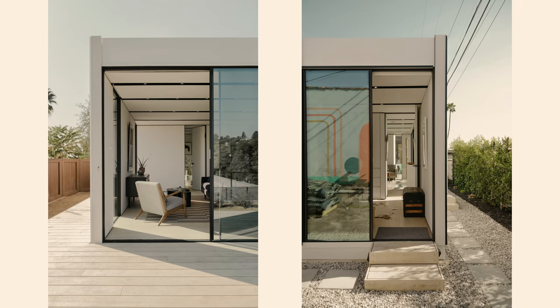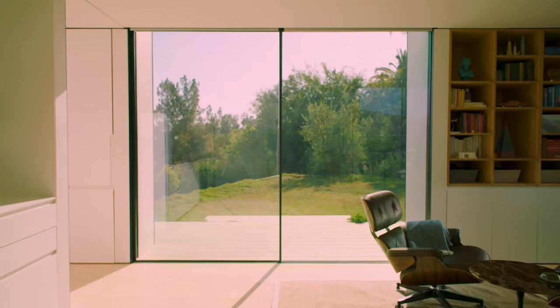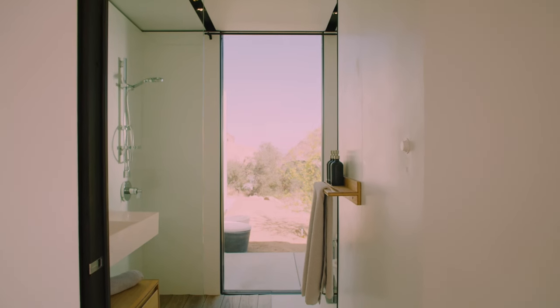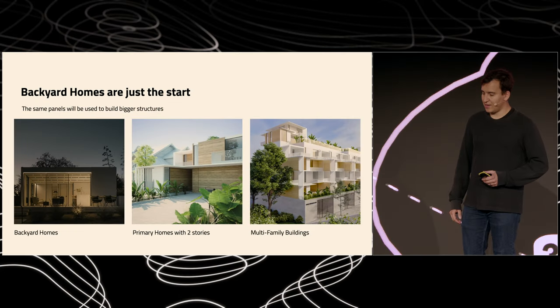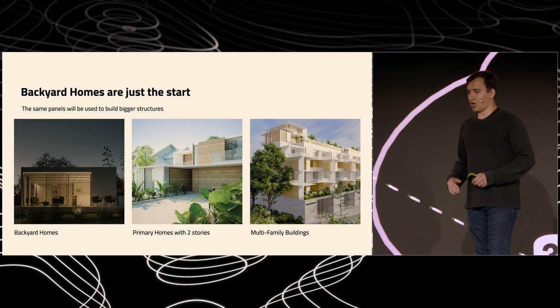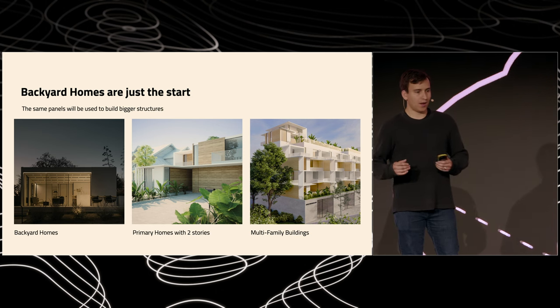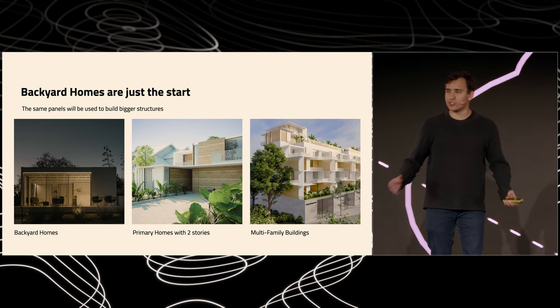These here are two different Cover homes, miles apart, built from the same panels. You can see that with this finite set of panels, we can make a virtually infinite number of different designs. And backyard homes are just the start — the same panels will be used to build larger structures: primary homes with two stories, and multifamily buildings for hundreds of people to live in.